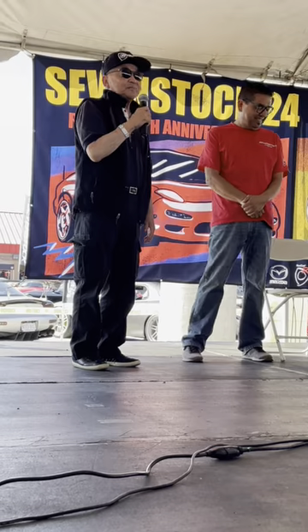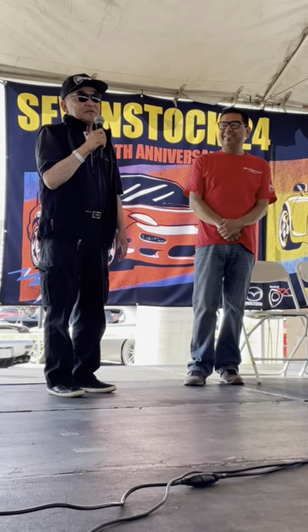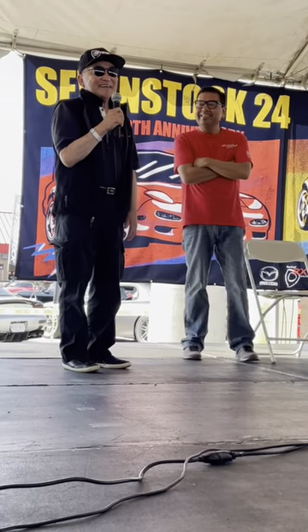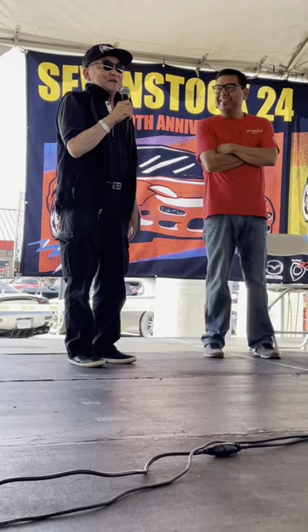I was doing a part-time job with Prince Motor Corporation — that's Skylines — and I was part of their team going to the Grand Prix and stuff. So when the Savannah, the RX-3, beat the Skyline, I hated Mazda for that reason at that time.